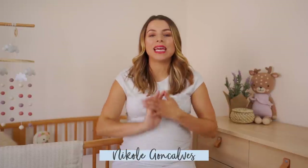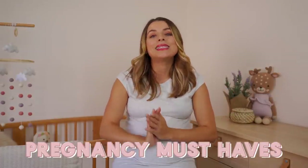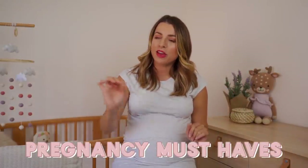Hey health nuts, welcome back to my channel. My name is Nicole and today I'm in a new background — baby acorn's nursery. It's still not even halfway done being set up, so stay tuned for a full reveal. Today I'm talking all about pregnancy must-haves and hacks that you need if you are pregnant, want to get pregnant, are pre-planning, or just have some aches and want fun ways to help.